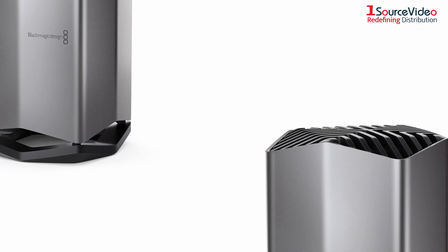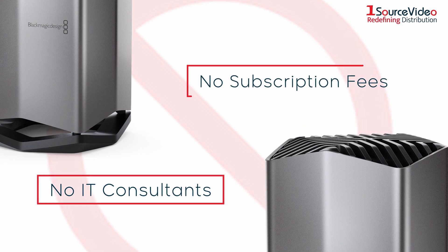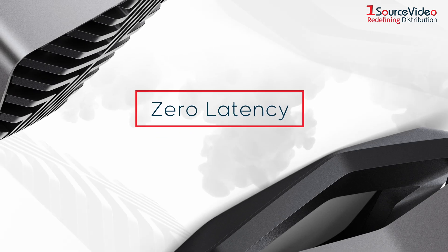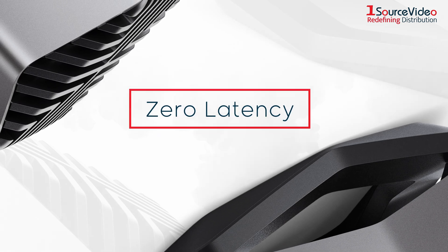Unlike SAN systems, you don't need IT consultants and there are no subscription fees. The CloudStore provides zero latency and users never need to store files on their local computer.